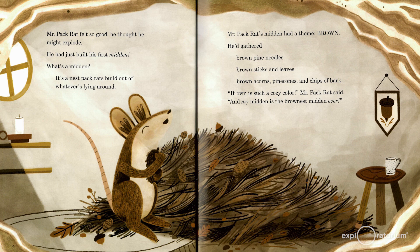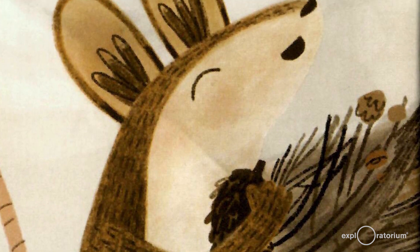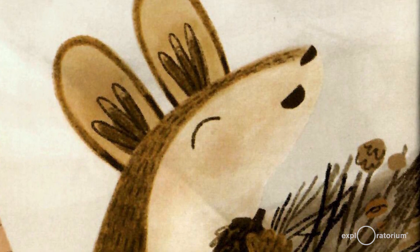Mr. Pack Rat felt so good he thought he might explode. He had just built his first midden. What's a midden? It's a nest pack rats build out of whatever's lying around. Mr. Pack Rat's midden had a theme: brown. He gathered brown pine needles, brown sticks and leaves, brown acorns, pine cones, and chips of bark. "Brown is such a cozy color," Mr. Pack Rat said, "and my midden is the brownest midden ever."